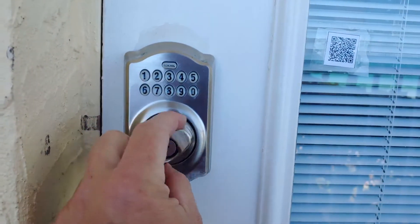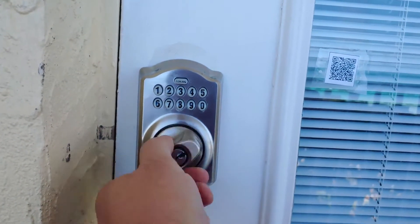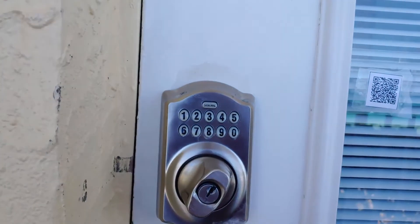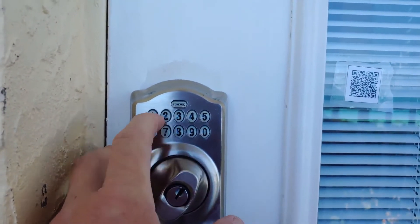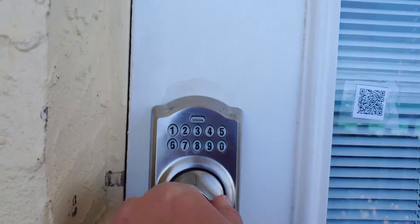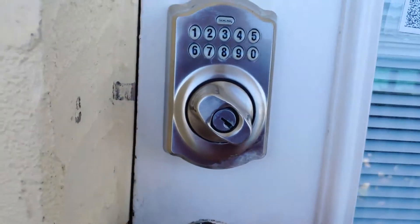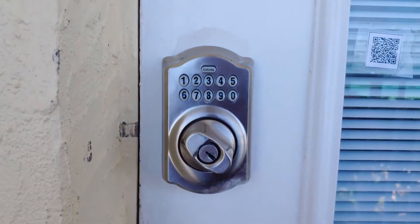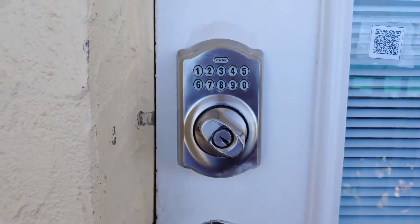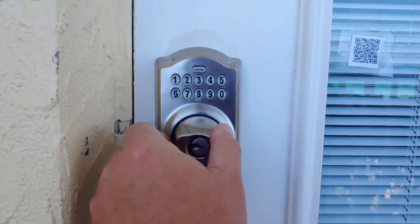To work the lock, when you walk up to it without pushing any buttons, the deadbolt just spins freely. All you do is put in your custom code and then the lock engages, letting you open and close the door with that code. After a brief pause, the lock will then go back to spinning freely again.